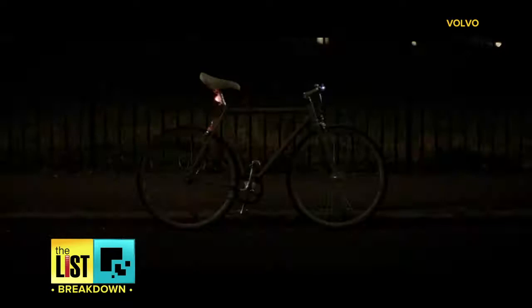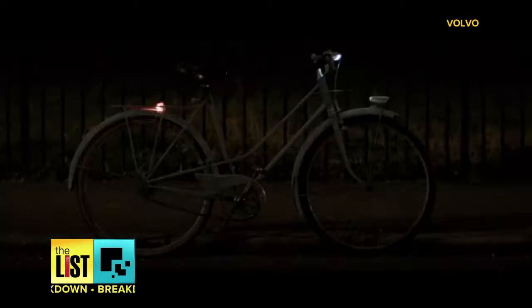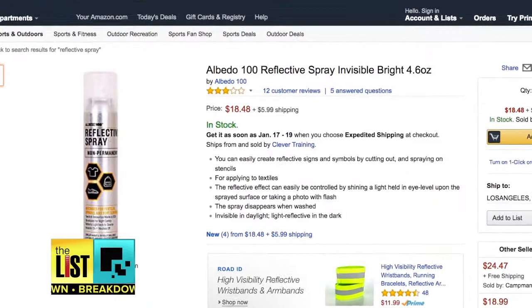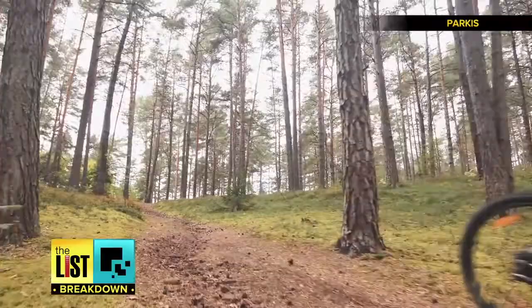Lighting up the top of our list: Life Paint, which is invisible by day but illuminates at night when light hits it. And that's the good thing about Life Paint — it makes it very hard for you to be missed. Right now it's only available in the UK, but you can get a similar product on Amazon for about 25 bucks. Check TheListTV.com for details.